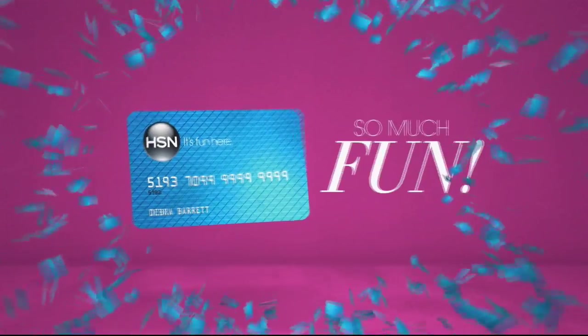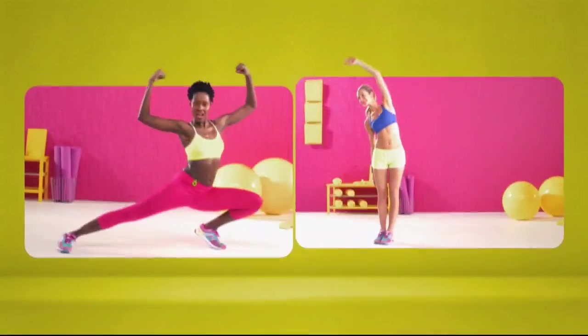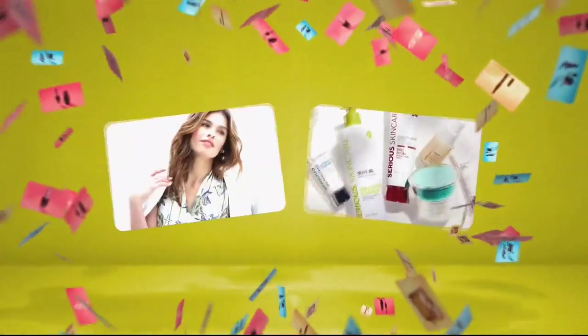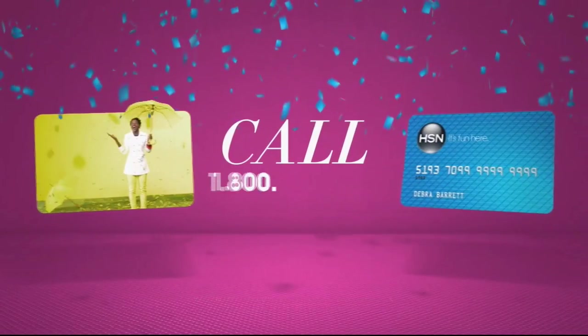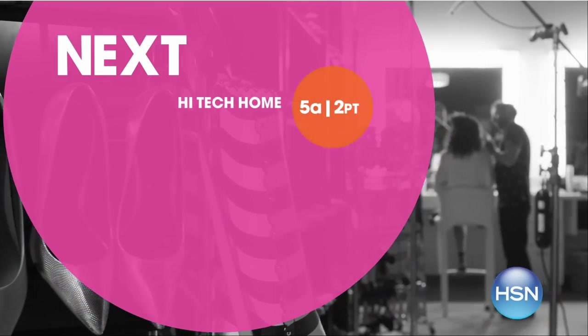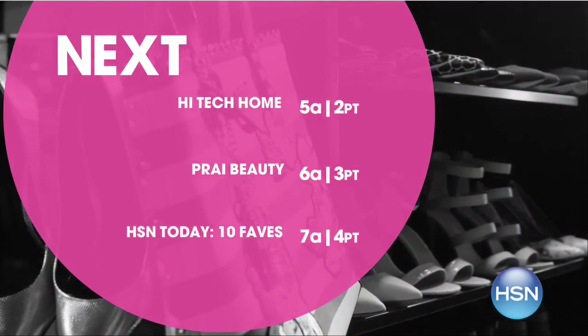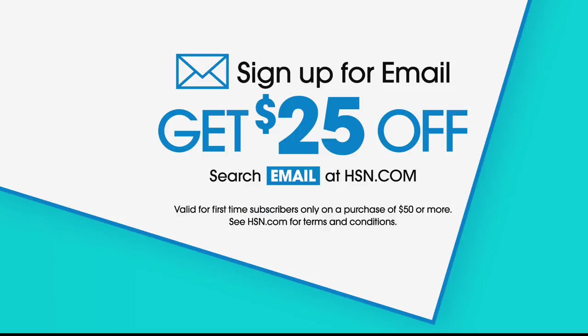When you apply for the HSN card you instantly get $10 off — it's all about you with extra flex on the things you love. When you use your HSN card, you get extra flex all day every day on all jewelry, beauty, and fashion purchases, plus no-interest VIP financing, VIP easy returns, and exclusive offers — all with no annual fee. And sign up for our email to get $25 off, plus the latest on products, today's specials, and notifications on your favorite brands and personalities.